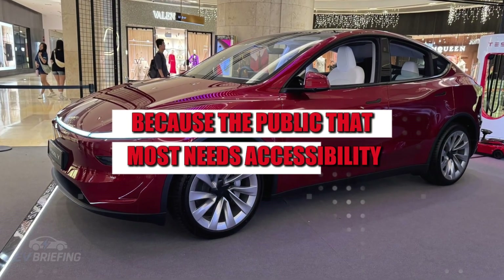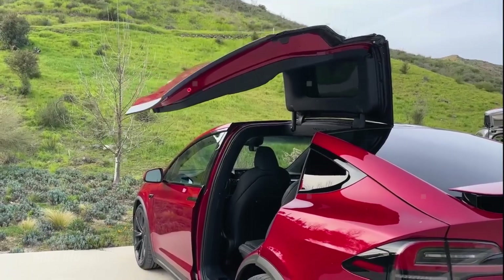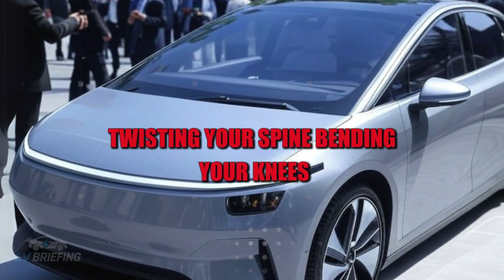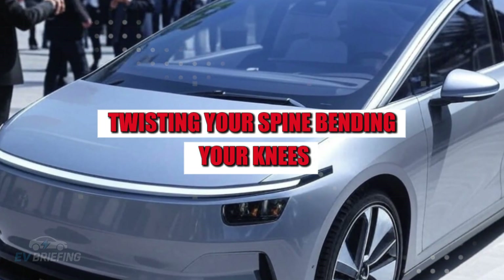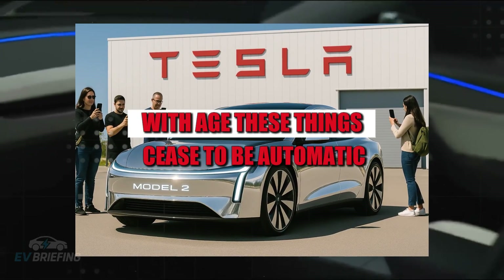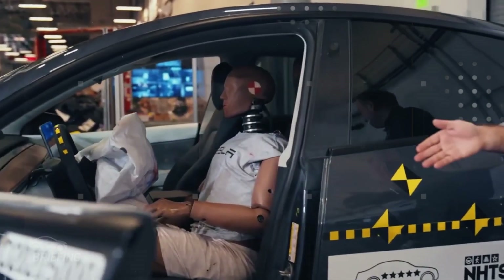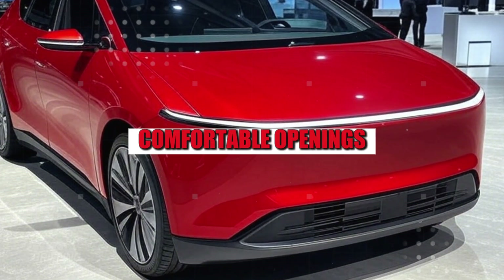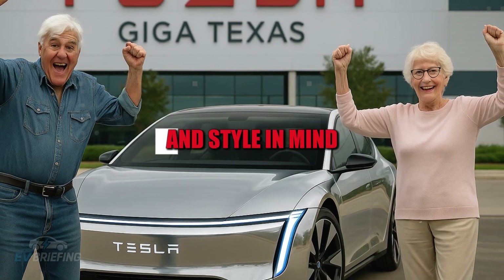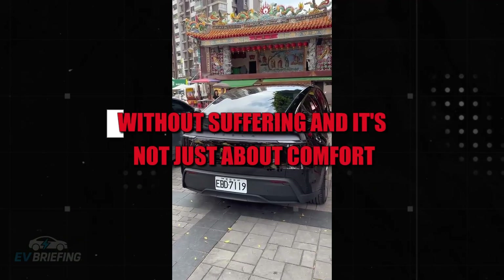The public that most needs accessibility is usually the one most forgotten. Think about the movements your body makes to get into a car: rotating your hips, twisting your spine, bending your knees — all requiring coordination and flexibility. With age, these things cease to be automatic. A well-designed car creates generous angles, comfortable openings, and supports in the right positions. But if the Tesla Model 2 was designed with youth and style in mind, it can become a daily nightmare for someone who just wants to go to the supermarket without suffering.